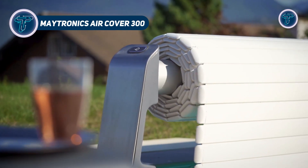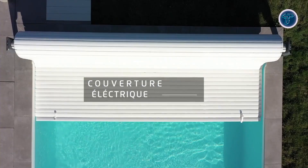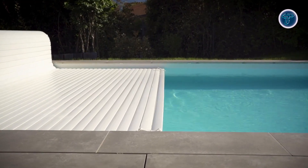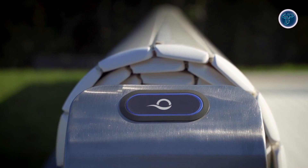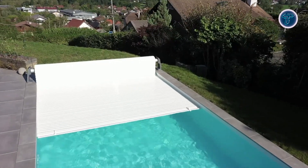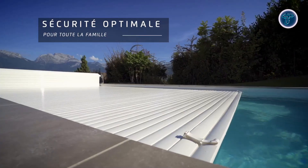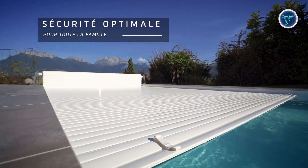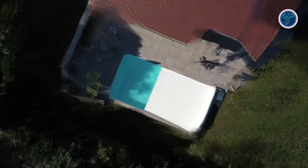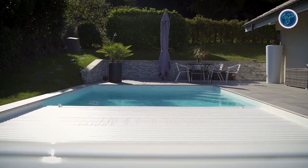Maytronics AirCover 300. The AirCover 300 rigid pool cover offers both safety and style, combining reliable protection with a sleek, decorative design. Designed for pools up to 81 square meters with a maximum width of 6.5 meters, it provides reliable protection while enhancing outdoor decor. Its sleek, award-winning design features a visible modern pedestal that transforms the pool area into a visually appealing space. Built to last, the AirCover 300 is durable, strong, and easy to operate, ideal for freeing users from the usual hassles of pool maintenance.